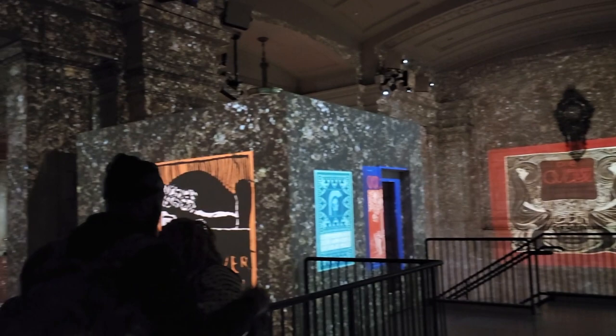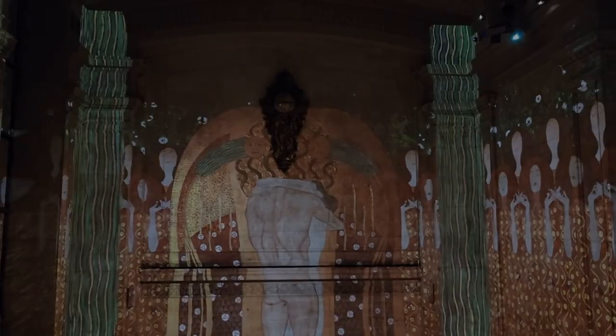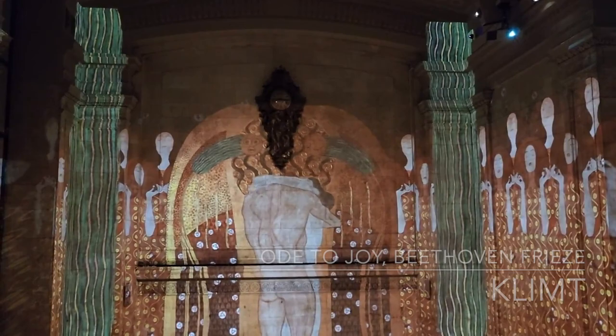I was surrounded by the epic feeling created by Beethoven's Ninth Symphony. This artwork celebrating Beethoven is still on display at the Vienna Secession Building.